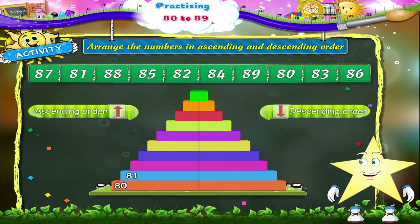80, 81, 82, 83, 84, 85, 86, 87, 88, 89. And now in the descending order,